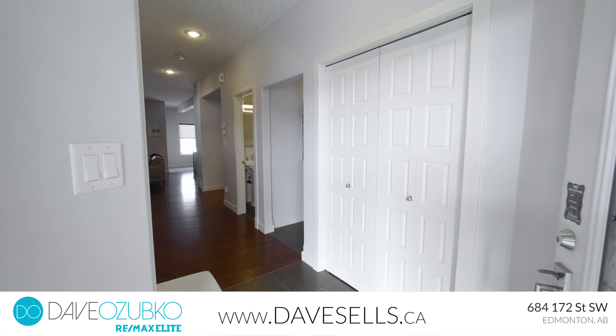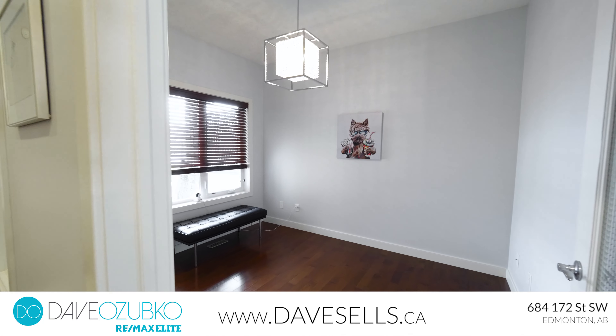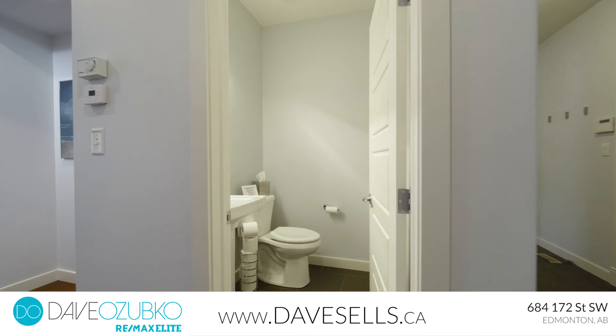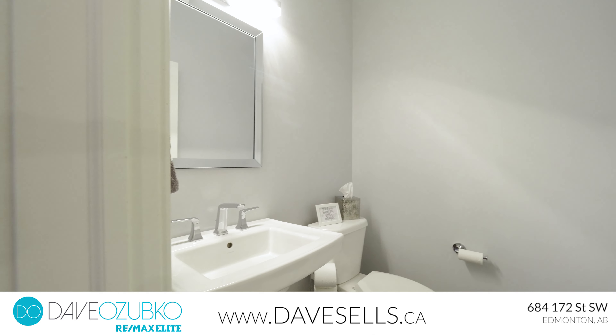Hi, my name is Maria from the David Zipko Real Estate Group. Today we're in Windermere. We're going to showcase this two-story home with three bedrooms, two and a half bathrooms, bonus room, and den. Let's go inside and check it out.